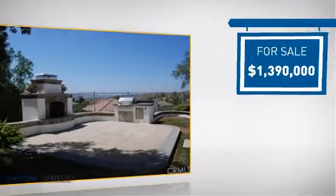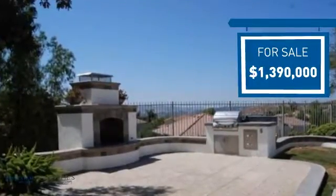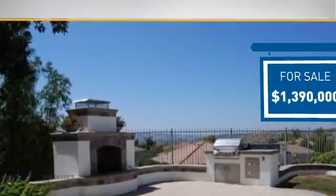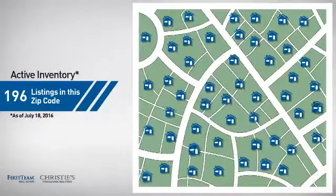Currently listed at just under 1.4 million dollars, it offers an excellent value for the area. Wondering how it stacks up against the competition? There are now just under 200 homes on the market within this zip code.